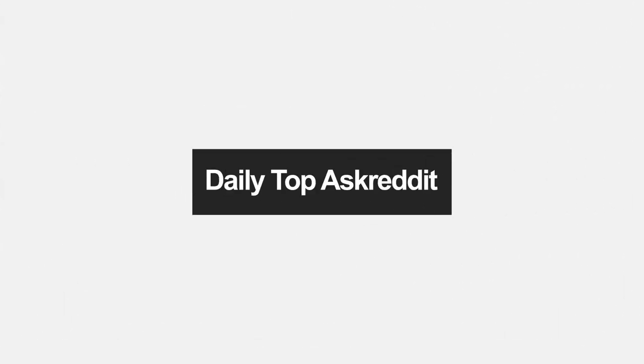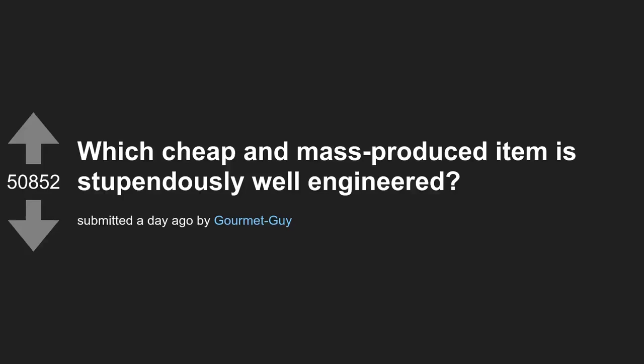Welcome to a new daily top pass credit video. Today's topic: which cheap and mass-produced item is stupendously well engineered?